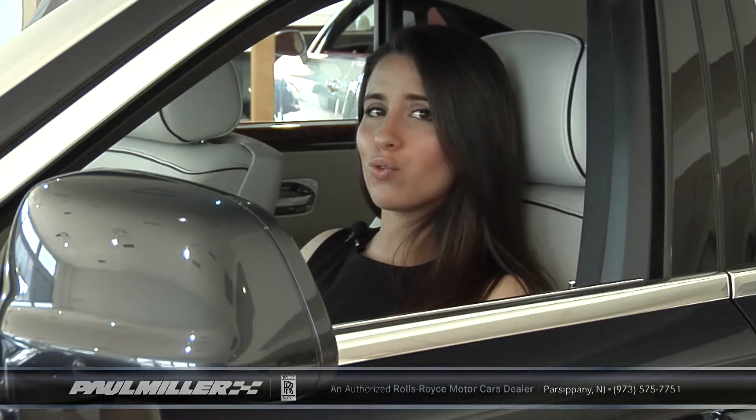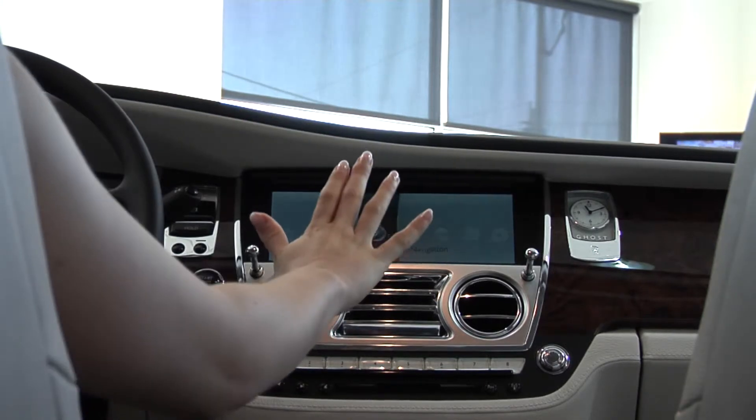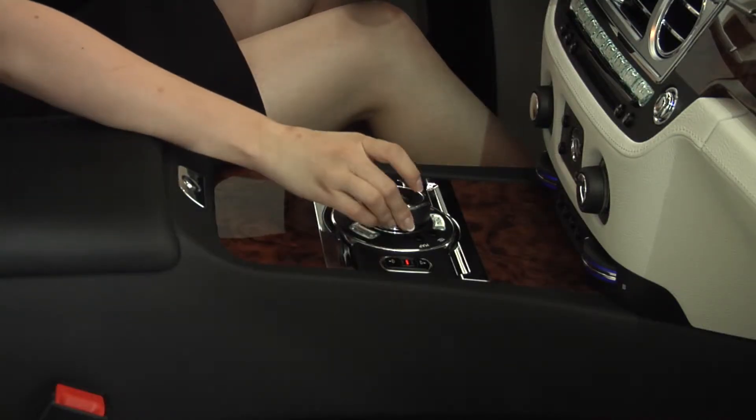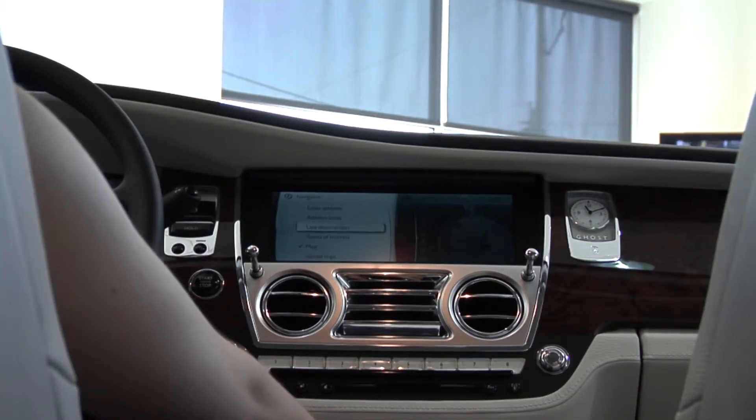In order to use the navigation on your Rolls-Royce, the first thing that you want to do is select the navigation option from your main menu and click to select. Then, toggle to the left twice and scroll up to enter address.